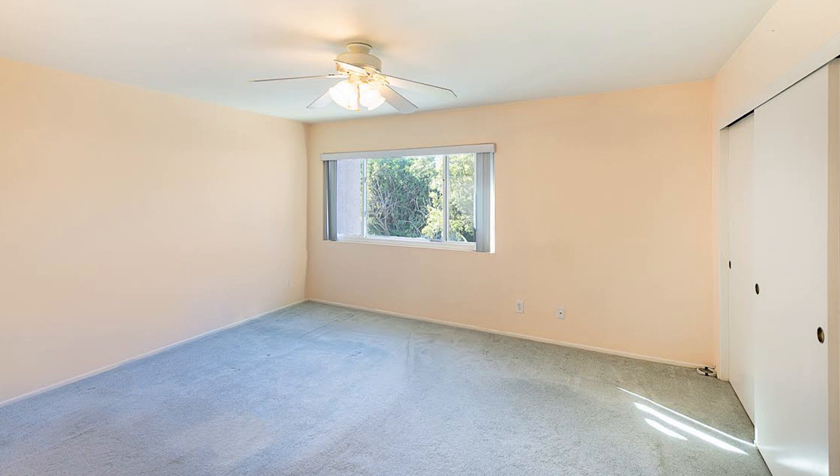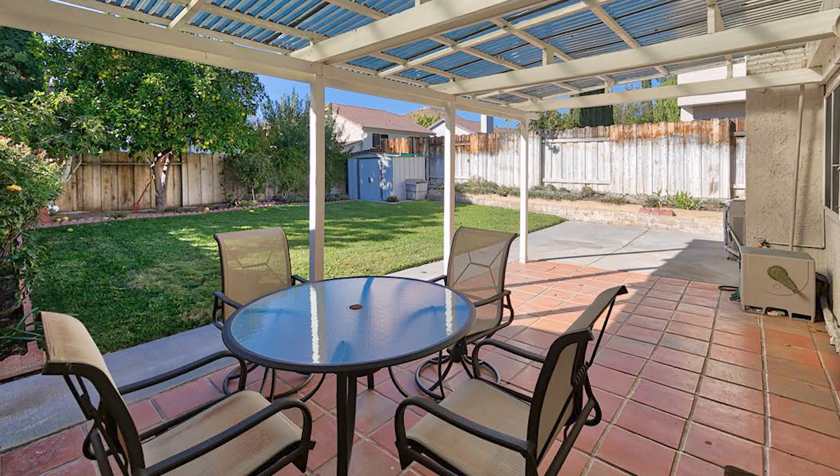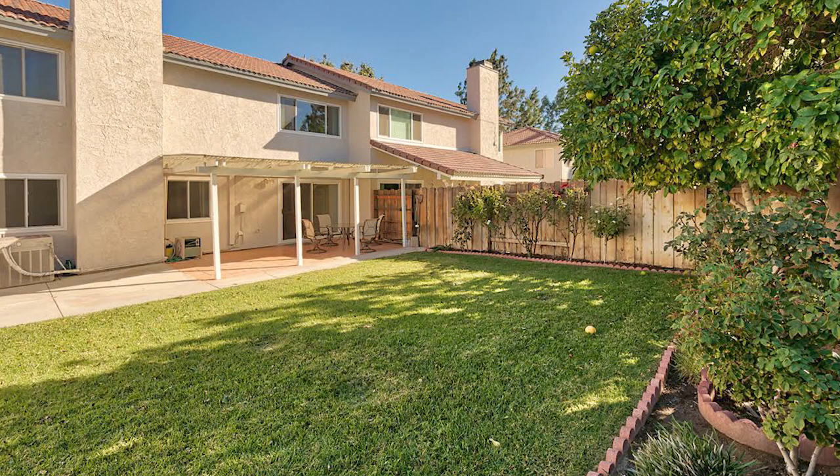This is such a lovely canyon garden home. It has a bedroom and bathroom downstairs as well as tile flooring downstairs. The kitchen has been upgraded to granite countertops with lots of cabinet space. I also love the fact that the family room has a fireplace.